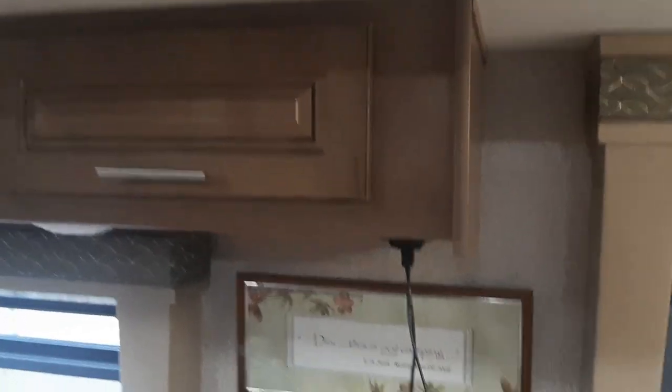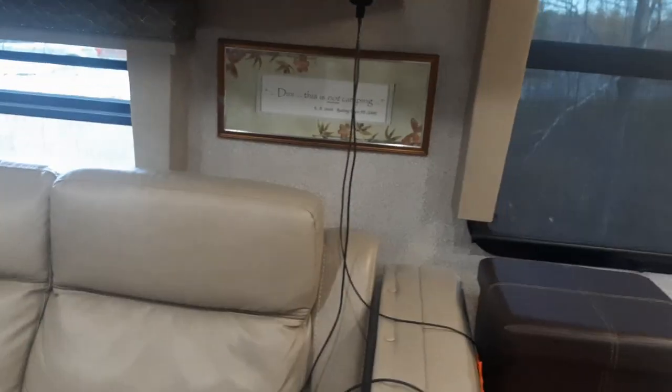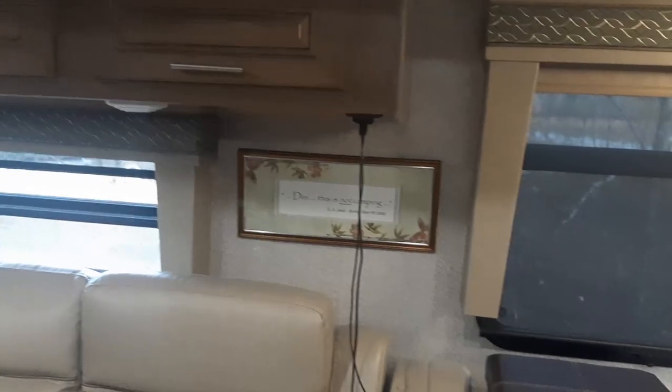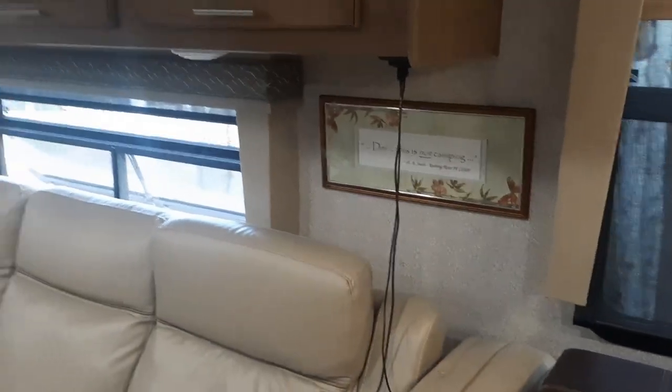Underneath the cabinet over the sofa, I've installed two USB output ports — one Mini-B and one C. I put two three-meter cords on them, so you can sit wherever you like and always grab one of these cords if you want to charge something. It's really quite nice.